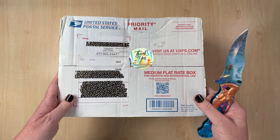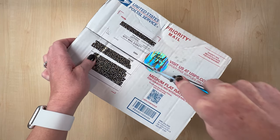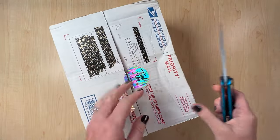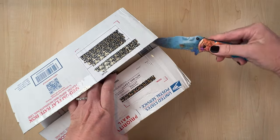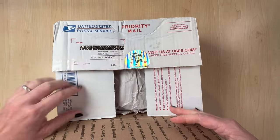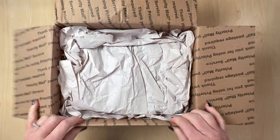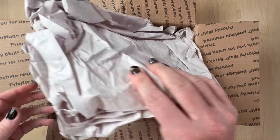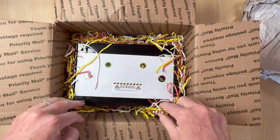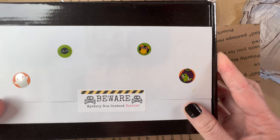It came in this USPS box. It says, "Thank you for supporting our small business." I've got all my info covered up. I found out that some other folks had gotten theirs and I was like, where is mine? Elizabeth did send me a message a couple of days ago with the tracking number, which was really nice, but I didn't track it — I was like, it'll come when it comes and it'll be a mystery. Opening it up — there's some tissue paper. Oh my gosh, this is so cute. Look at all the Halloween and fall little papers. It's like a "beware mystery box content" spoiler card. I love that.